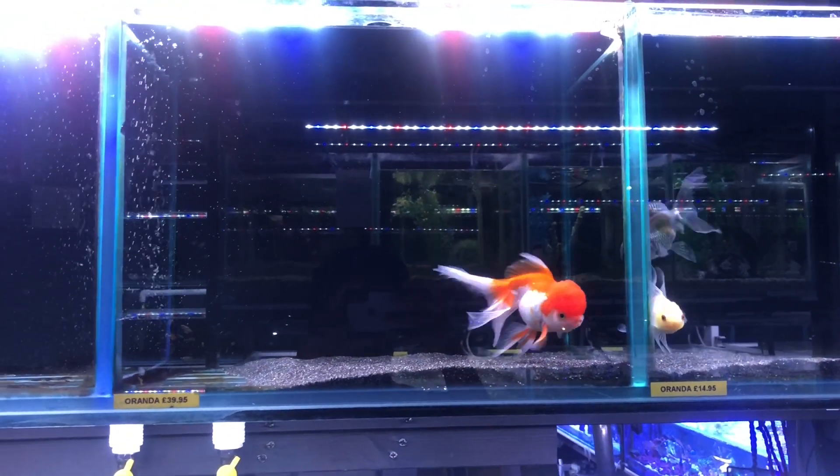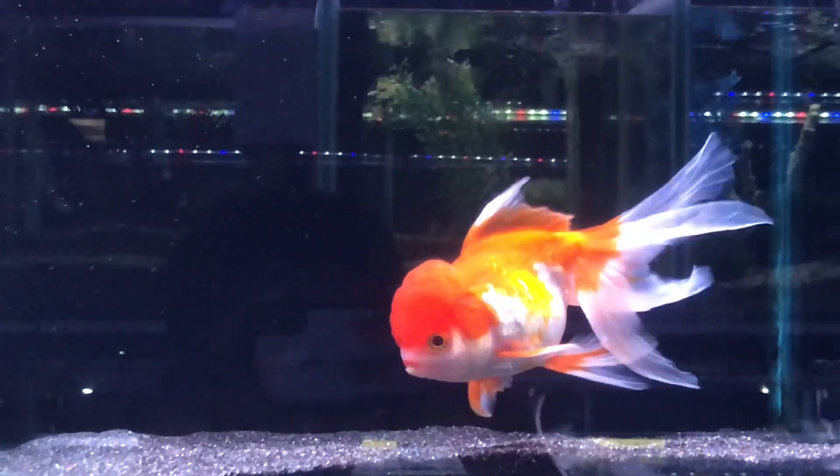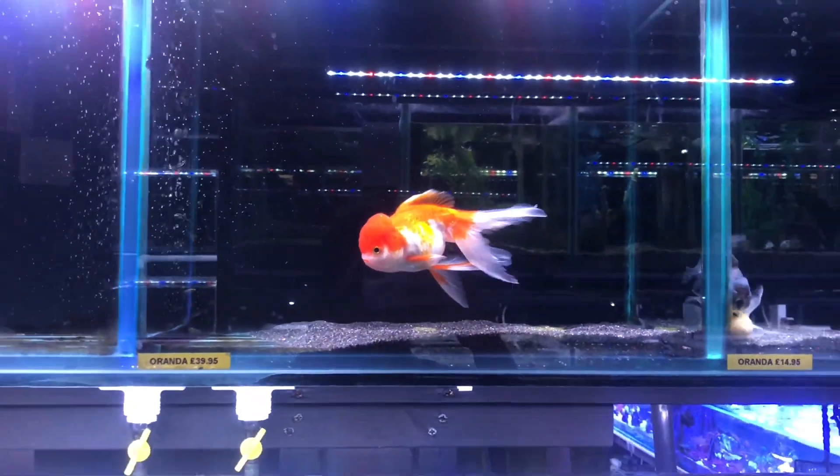Hello everybody, this is me doing my unboxing video today. I have visited the Aquatic Centre in Balham, which is located in London in the United Kingdom.